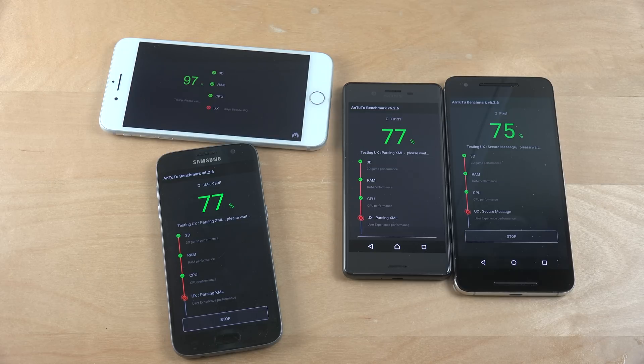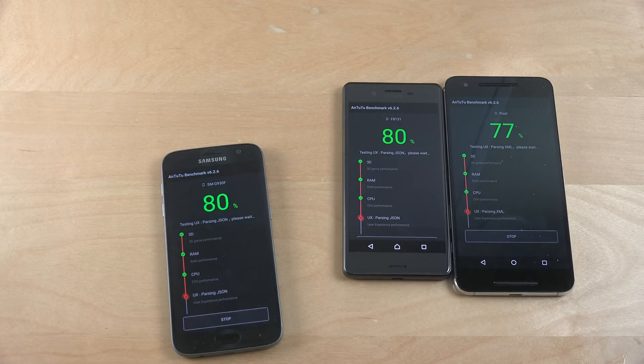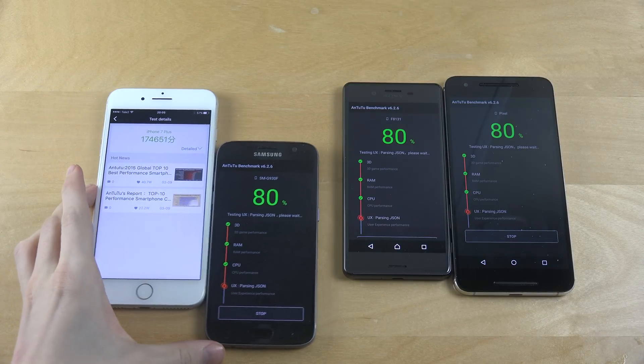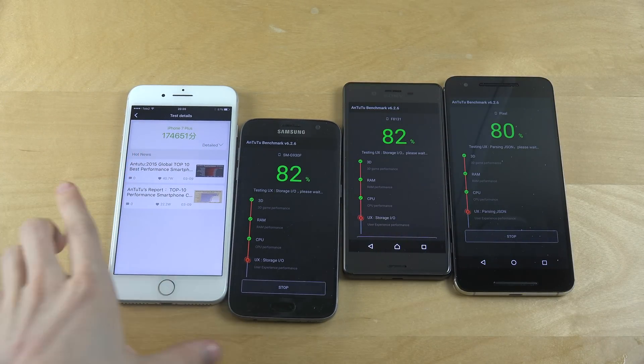97%... okay, let's see what score it's getting. The iPhone 7 is up and running — it got a score of 174,651.